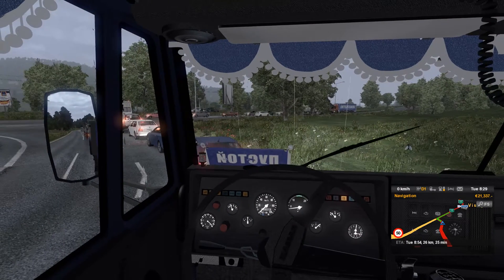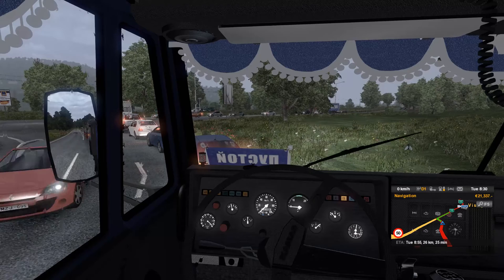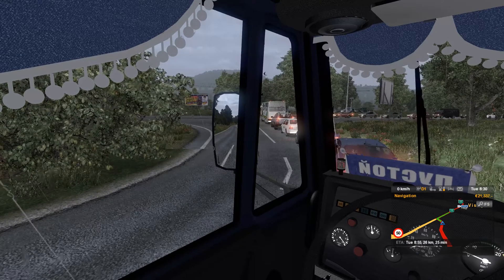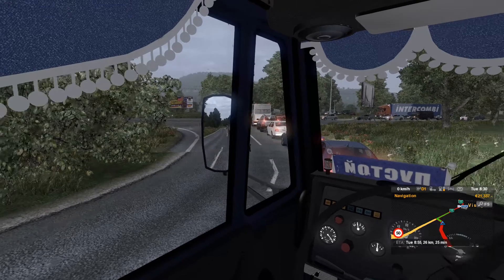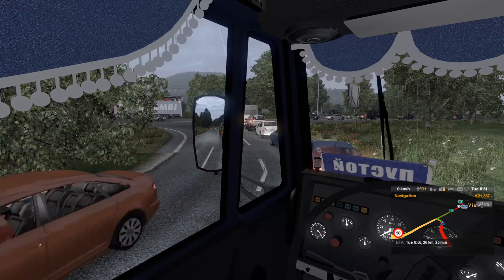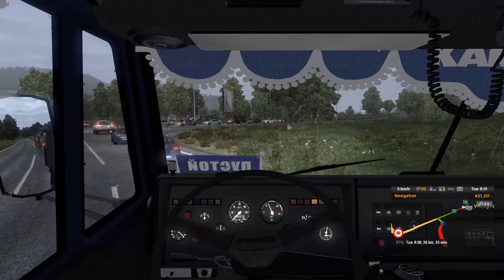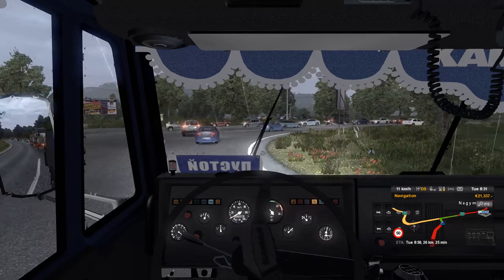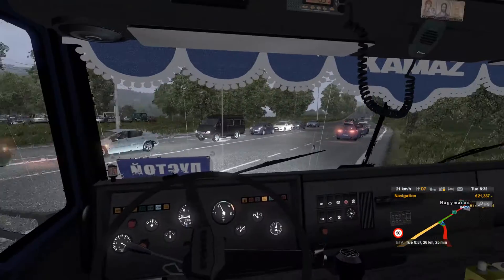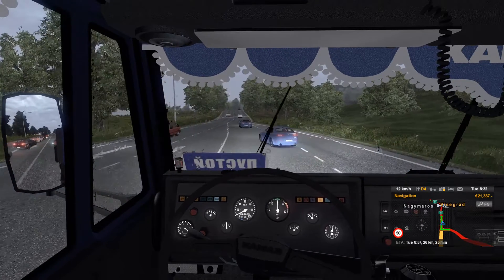I'm tempted to just cut across this field, but that would be a traffic violation — and we're in this for the realism, right? That's what I keep saying, so I better not get too impatient. There we go, here we go. Open road — I don't know what you guys are doing.